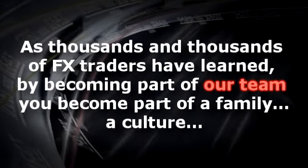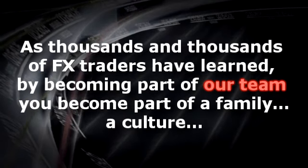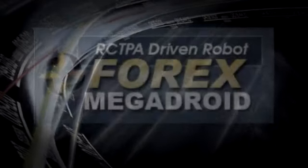As thousands and thousands of FX traders have learned, by becoming part of our team, you become part of a family, a culture. Join us today.